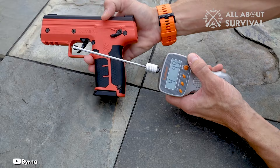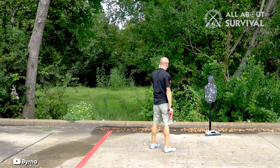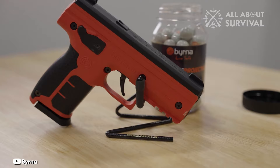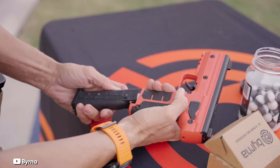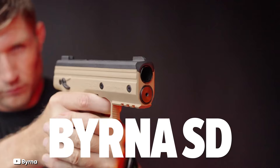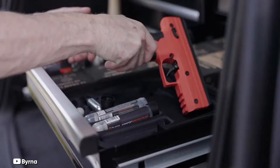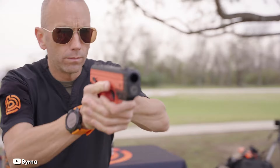The pepper projectiles contain Oleoresin Capsicum (OC), while the Burna Max projectiles combine OC with CS tear gas. These projectiles are color-coded for easy identification and can be seen through the magazine windows. The Burna SD Launcher offers versatile deployment options, effective both in direct confrontations and indirect situations, like firing at a nearby wall or into a room to disperse the subject. The launcher is lightweight with ambidextrous safety and resembles a modern polymer pistol in look and feel, with ease of use marked by the absence of a slide and recoil.